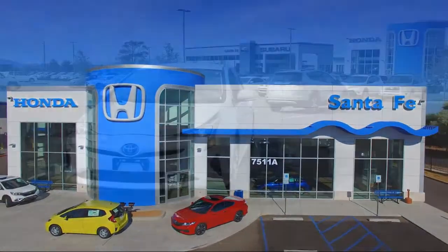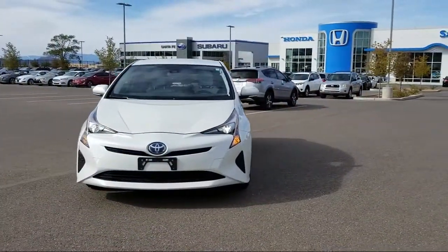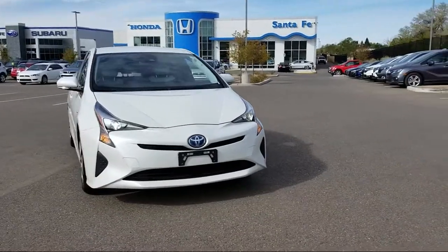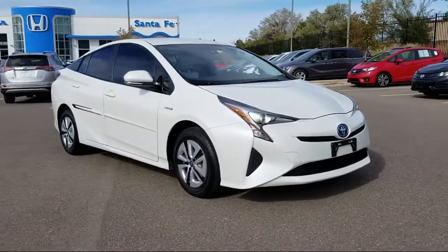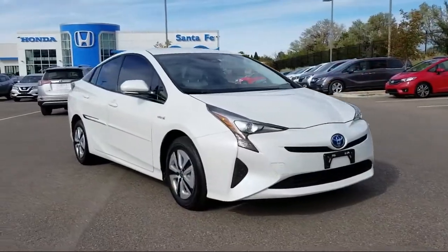It comes equipped with heated seats, auto high beam headlamp control, navigation system, keyless entry, air conditioning, traction control, cruise control, and a CD player.